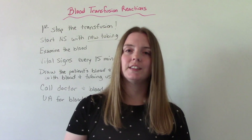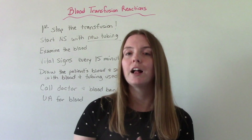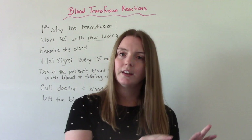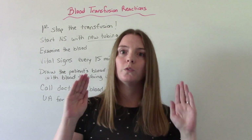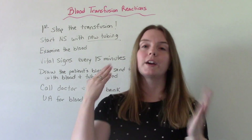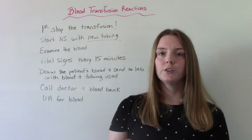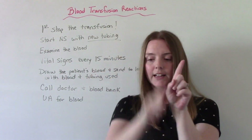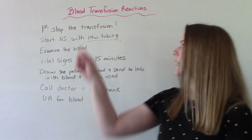When it comes to treating these reactions, there is standard treatment and then specific treatment based on the type of reaction — for example, antihistamines for mild allergic, or antipyretics for febrile. The standard steps the nurse does first for any type of reaction: the very first thing is to stop that transfusion, because it's causing the problem. Then start normal saline with new tubing. When giving a blood transfusion we use Y tubing — one side in the blood, one side in normal saline — but you cannot use that same Y tubing because it's now contaminated. You need new tubing with normal saline.